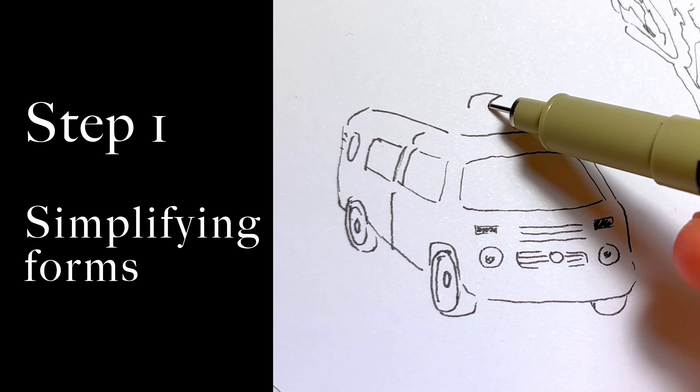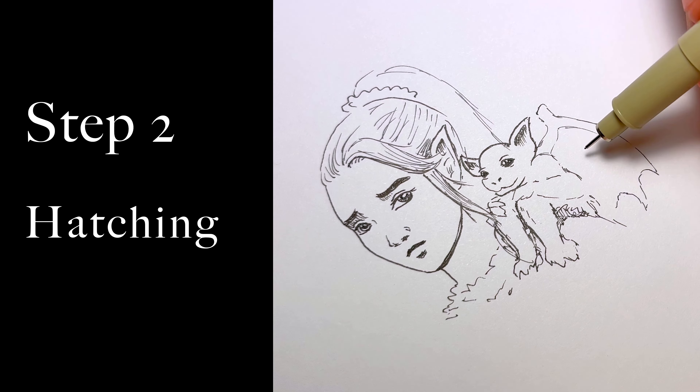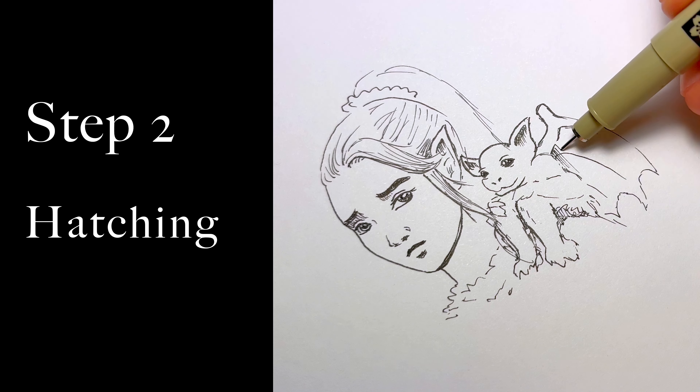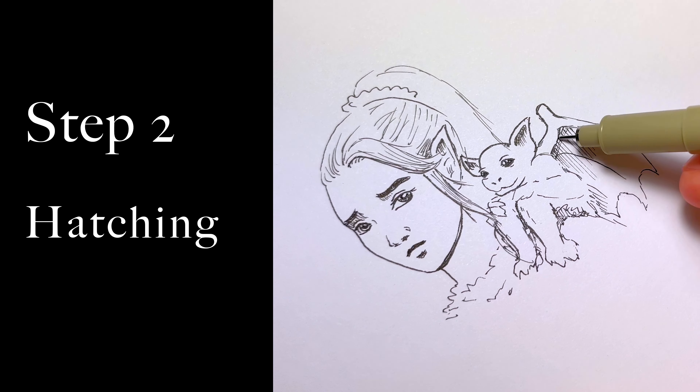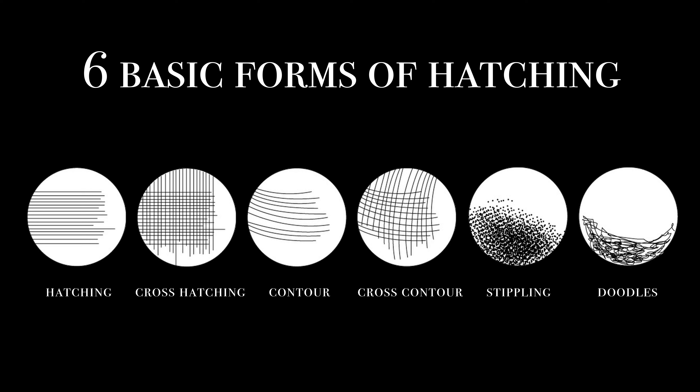One of the most powerful instruments here is hatching. The main concept is that the quantity, thickness, and spacing of the lines affect the brightness of the overall image and emphasize forms, creating the illusion of volume. There are six basic forms of hatching — let's take a closer look.